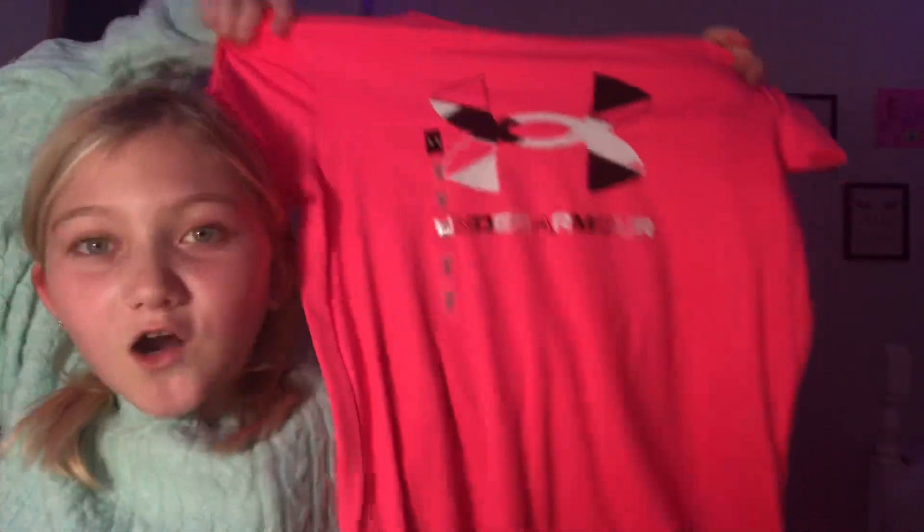So guys, I have the first item right here — I'm not going to show you quite yet, but now I am! Okay, so the first thing I got is this Under Armour shirt. It's so cute, I love this. It's a very good summer shirt. By the way, did I mention these are all like summery clothes? So that's item number one done.